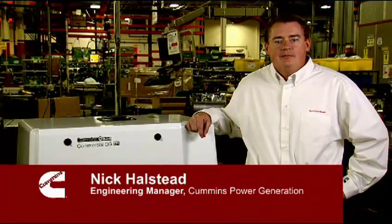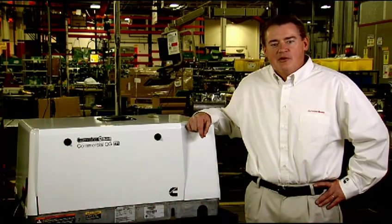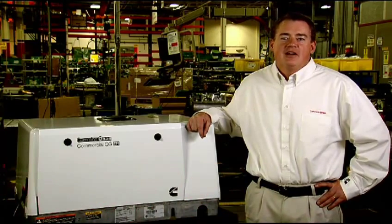Hello, my name is Nick Halstead, Engineering Manager with Cummins Power Generation. Cummins Onan, part of Cummins Power Generation,